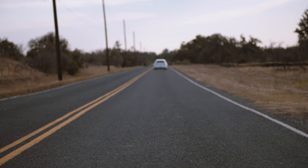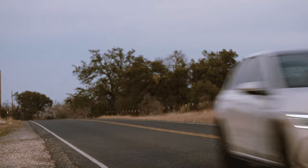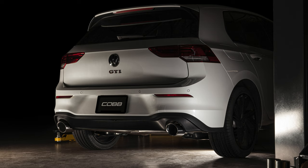The combo of top shelf engineering, excellent build quality, and exhilarating sound and style make the Cobb stainless steel cat-back exhaust for the Mark 8 GTI the perfect upgrade for the hot hatch that defines the market. Order yours today at CobbTuning.com.